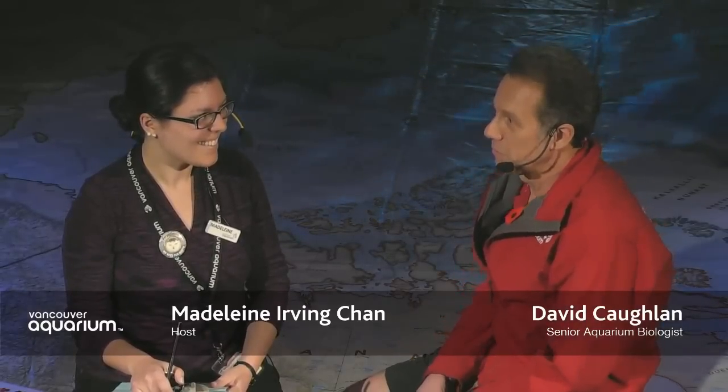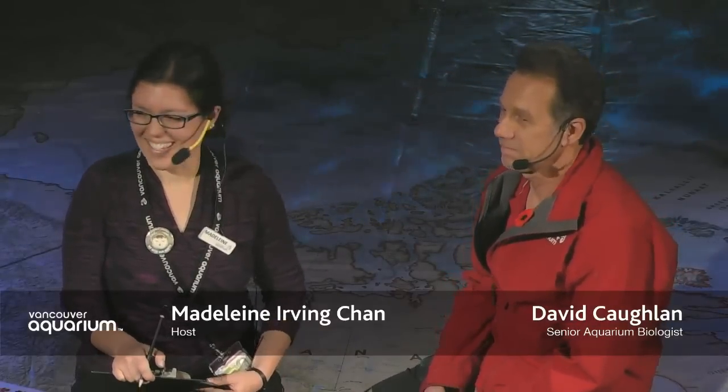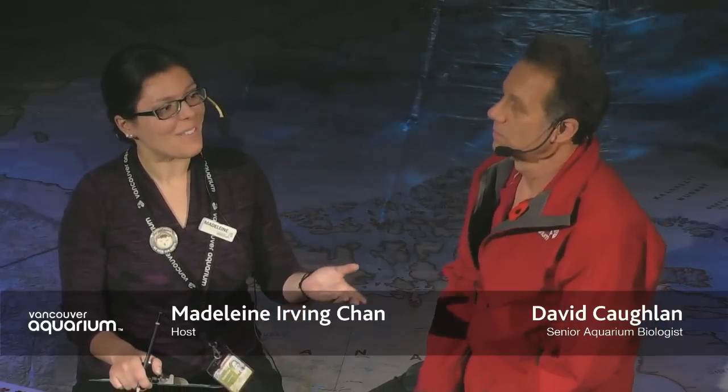I'm very glad to have you here. So David has had a long history working with lots of different creatures over the years. He started out when he was about five years old with spiders and crabs from tide pools, and has had just about everything under his care at some point, including some carnivorous plants — which he still has. Do any of you have aquariums at home that you take care of?